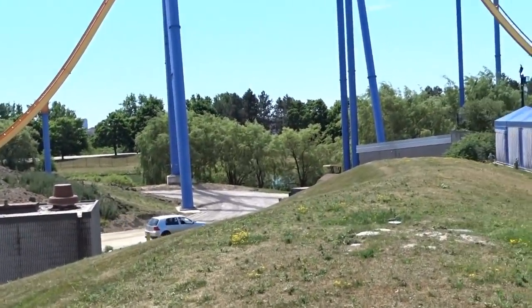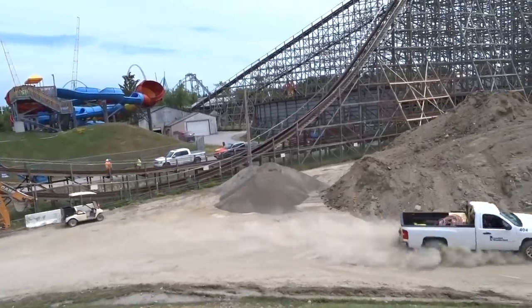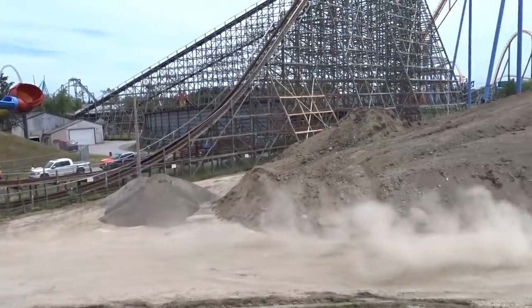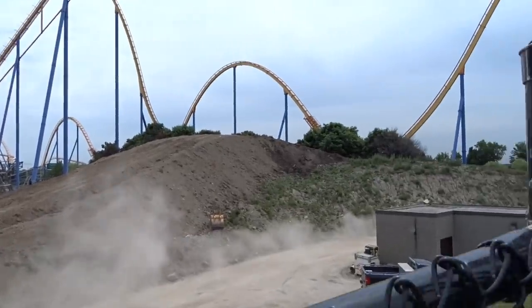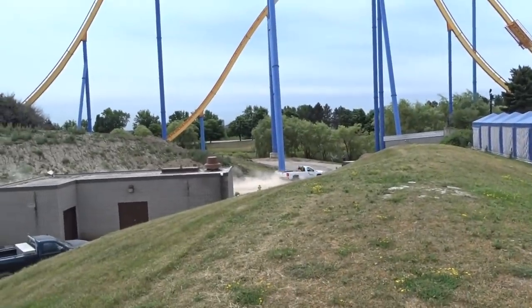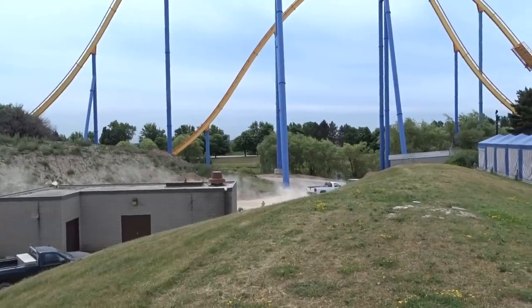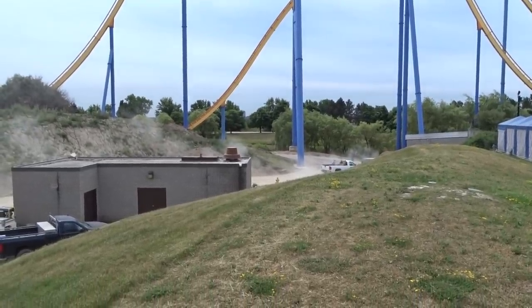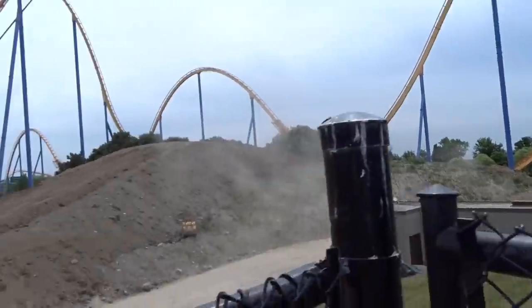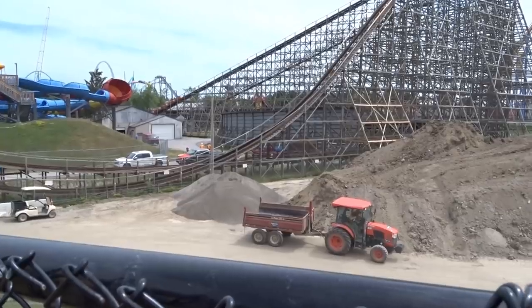I find it to be somewhat of an eyesore. I'm so confused as to why they're piling dirt right next to Splashworks. We are having an extremely hot summer, and the minute it doesn't rain for a week and it gets windy, this dirt dries out right next to the wave pool. I'm confuzzled as to why they're choosing to store dirt here — very curious as to what this is for.